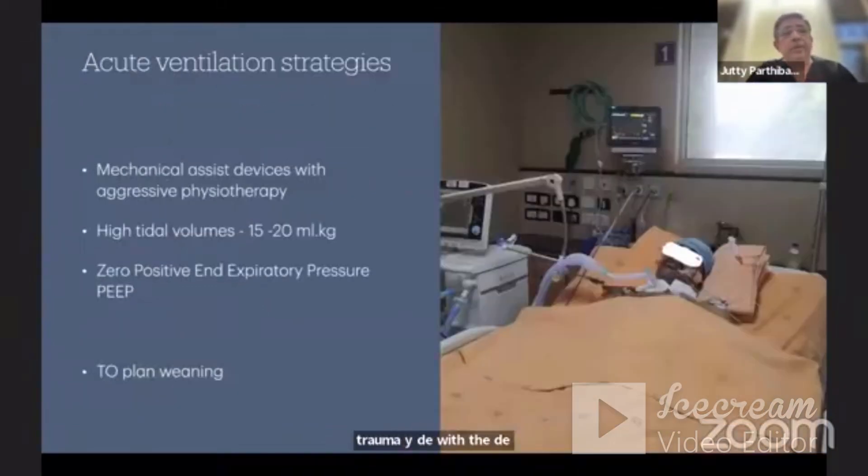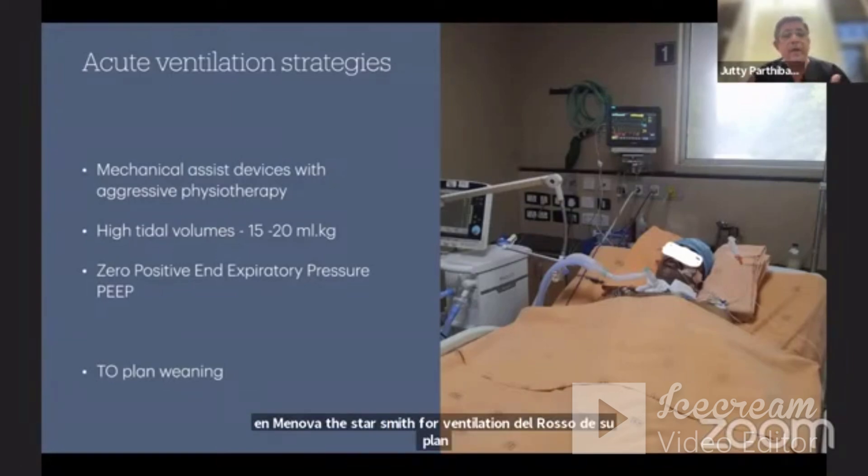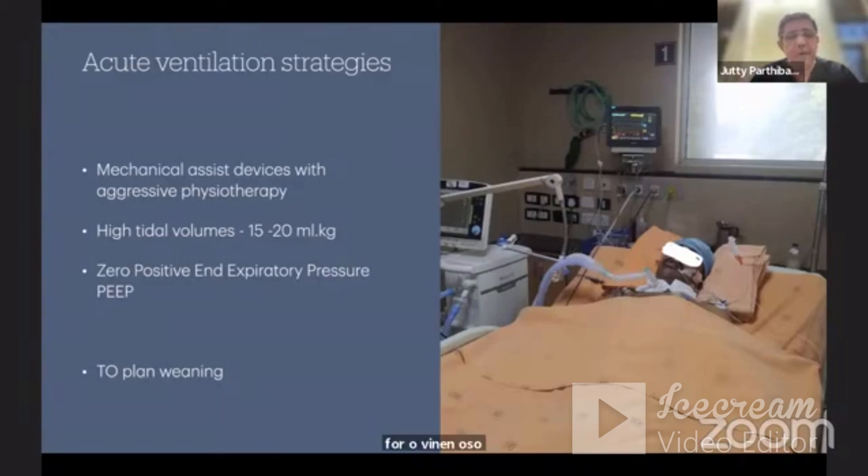Regarding ventilation strategies, mechanical assist devices are very important with aggressive physiotherapy, started from the time of ICU admission. High tidal volumes of 15 to 20 ml per kg and zero positive end-expiratory pressure are used, with PEEP adjusted as needed. Whenever a ventilation strategy is made, a weaning plan must also be in place. This is very important and very difficult, and neurocritical care specialists have many protocols for the weaning process.